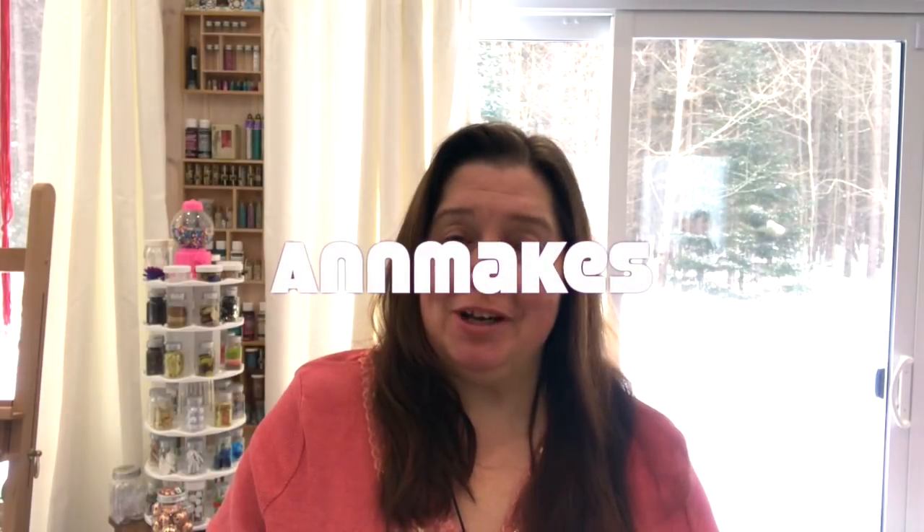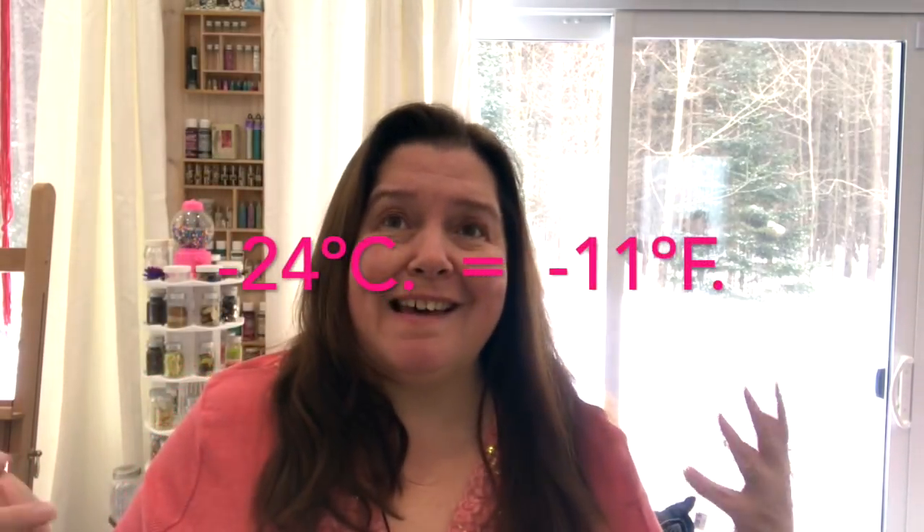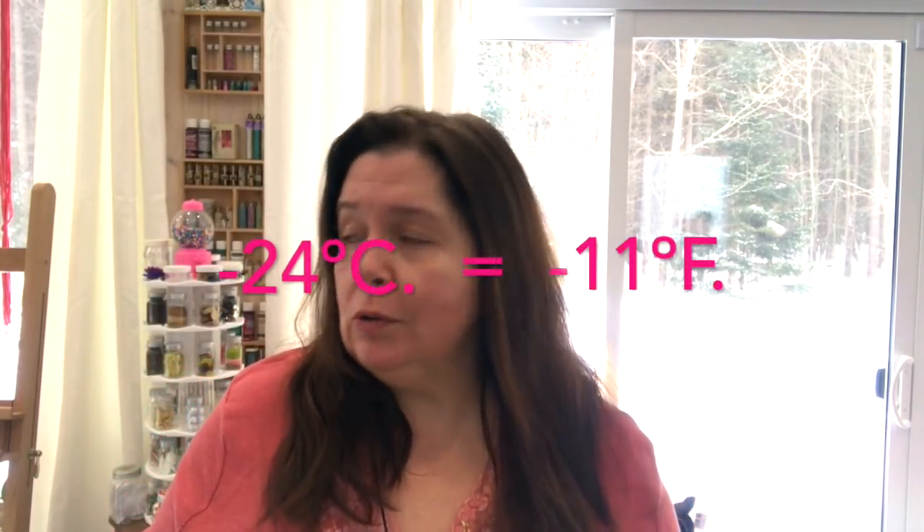Hi everyone, it's Anne here from Anne Makes. Thank you so much for stopping by on this very snowy day. Yes, it's snowing right now — there's blowing snow, which is just par for the course here. I just heard on the radio that it's minus 24 degrees Celsius, so I'll do the conversion and put that in Fahrenheit. It's not that bad; we've had colder. We just had a snowstorm last night.